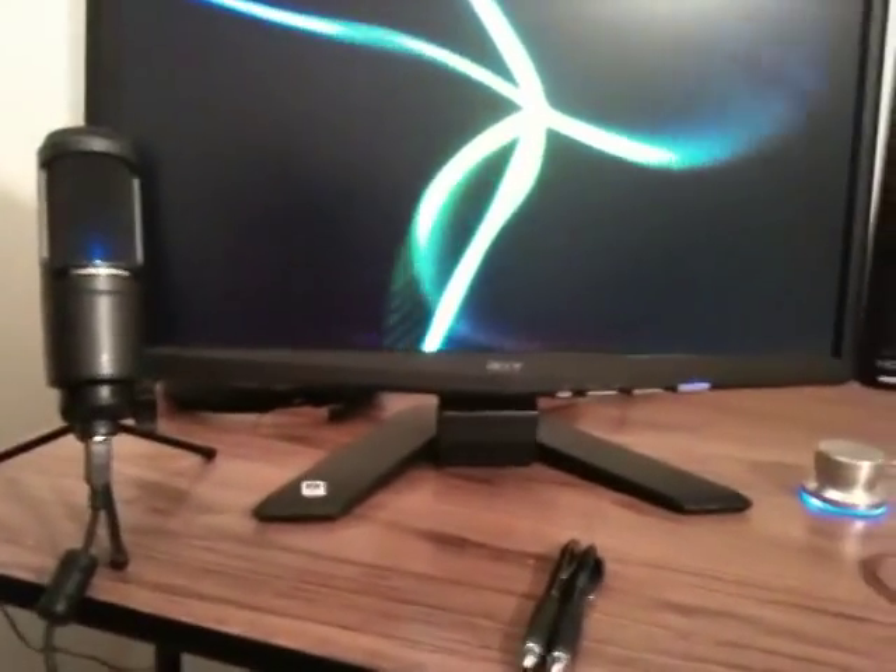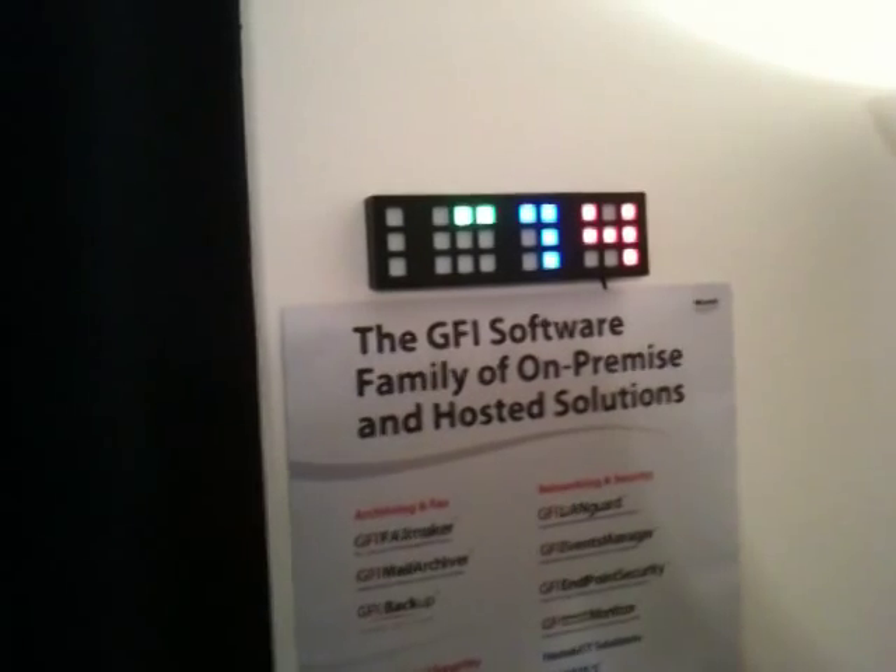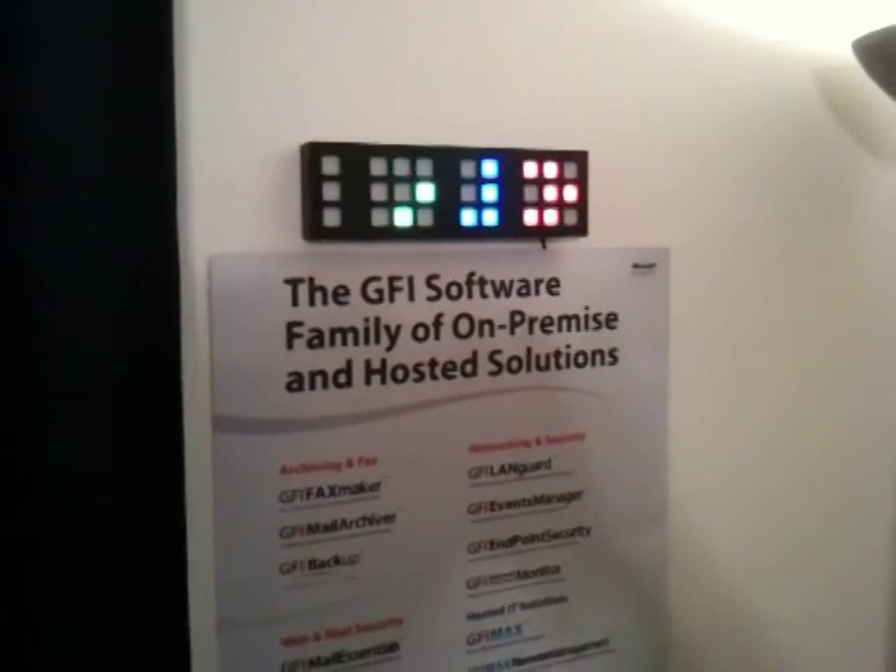Coming back up — there's the microphone, my GFI software poster, and my TixClock that I happen to like very, very much. And this is kind of the view I have when I'm doing the show — when I'm talking to people, now you're seeing what I'm looking at.